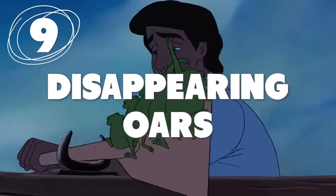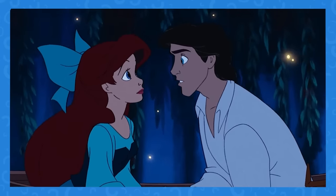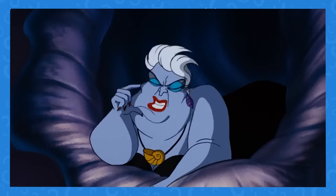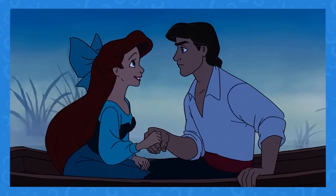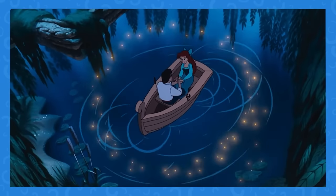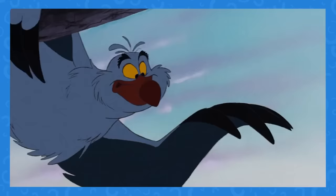Number 9: No one wants disappearing oars when they're in a rowboat. Luckily, Prince Eric and Ariel made it out alive, but we're not sure how. Right before Kiss the Girl, when Eric is guessing Ariel's name, he's using oars to row the boat. Suddenly, though, the oars are gone. All's well that ends well, and we know they get to land again, but it's still pretty peculiar.